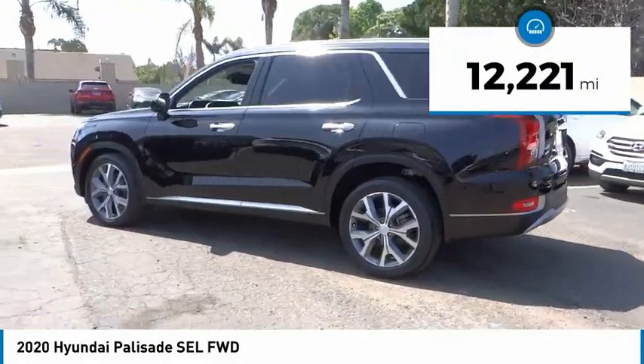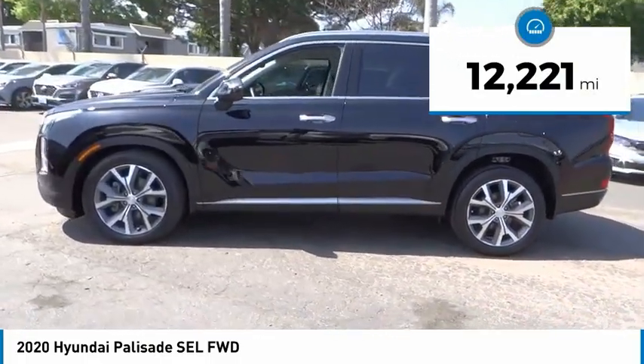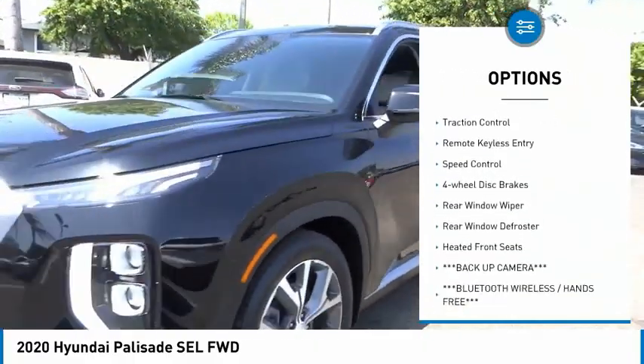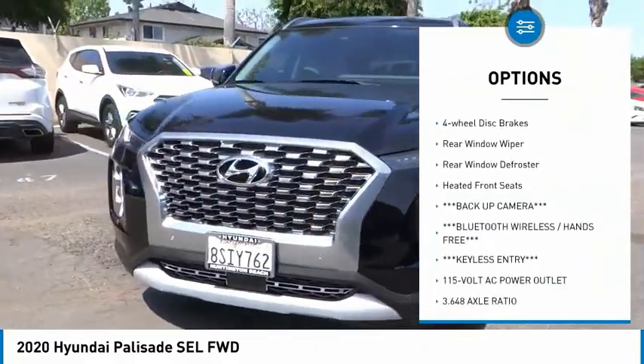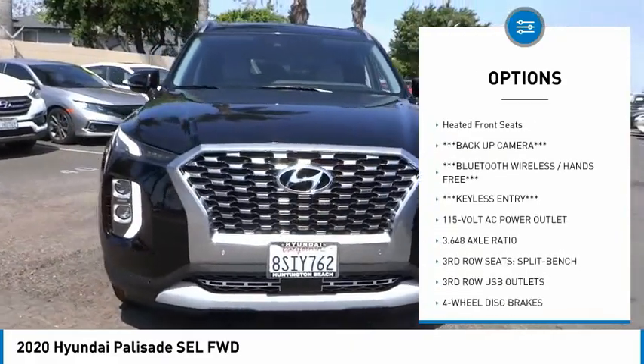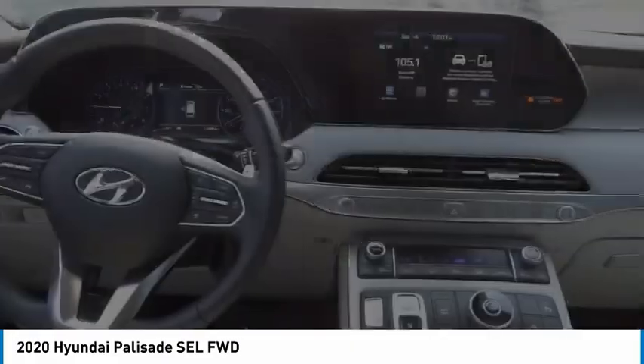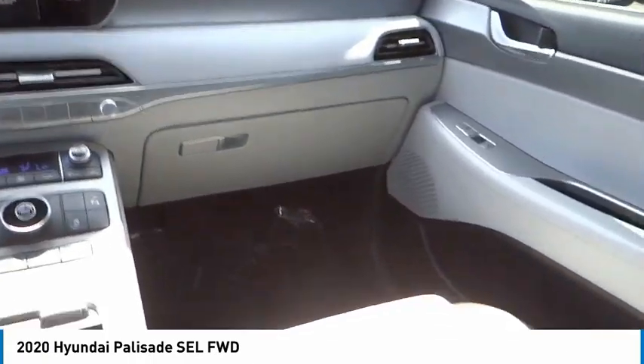This vehicle has less than 15,000 miles. Here are some of this vehicle's great options: electronic stability control, alloy wheels, brake assist, traction control, remote keyless entry, speed control, four-wheel disc brakes, rear window wiper, rear window defroster, and heated front seats.